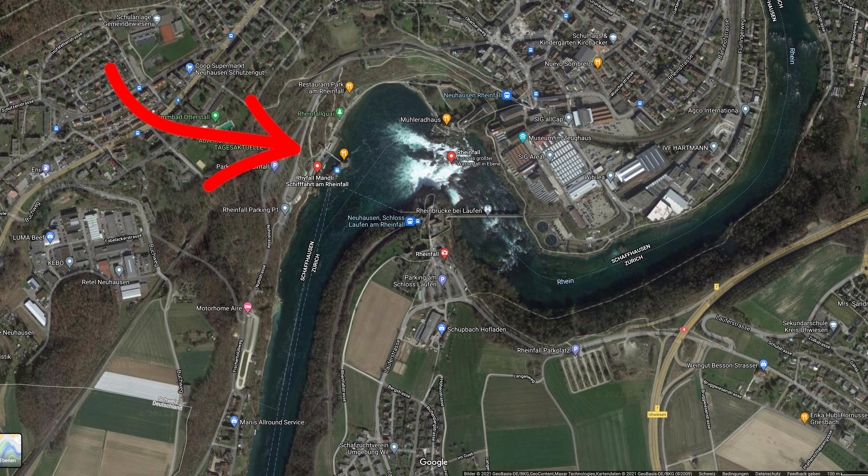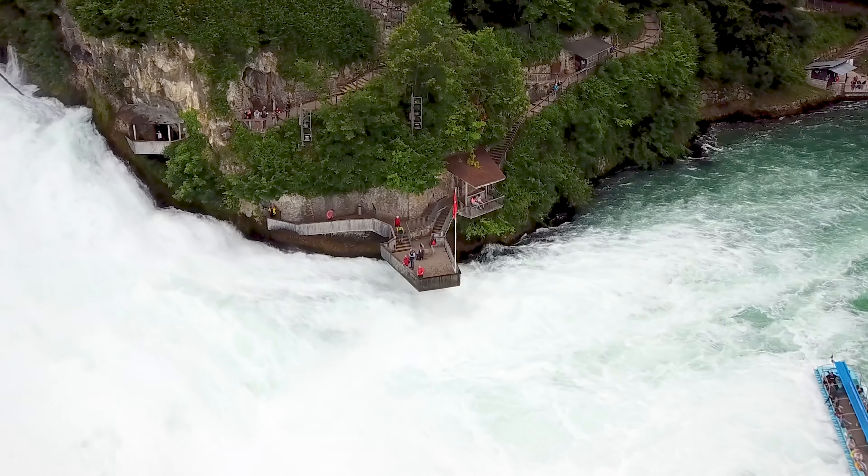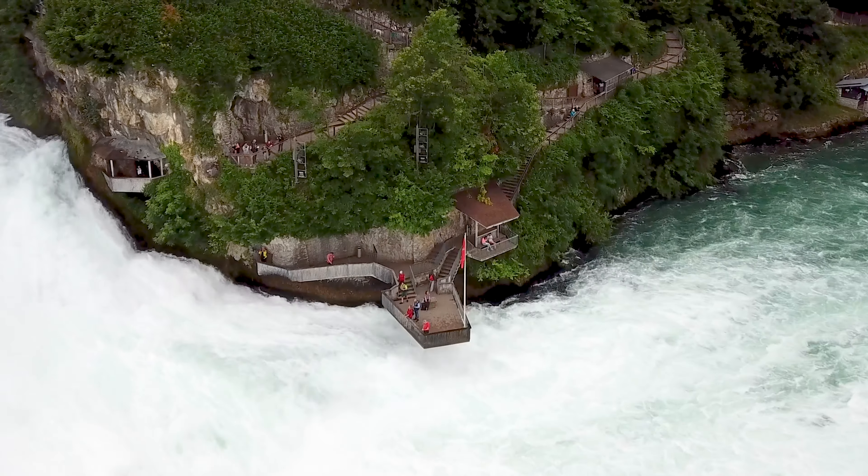Which side of the Rhine River should you go to? I'm here on the northerly side of the Rhine River — on a map it's the left side. Here you've got the whole restaurant area, a little bit more touristy. On the other side, you have a platform where you can walk onto and just be over the water flowing underneath you. It's a very, very cool experience.